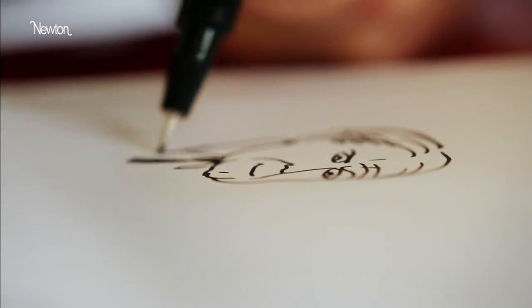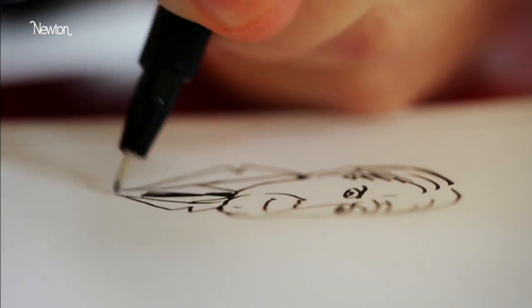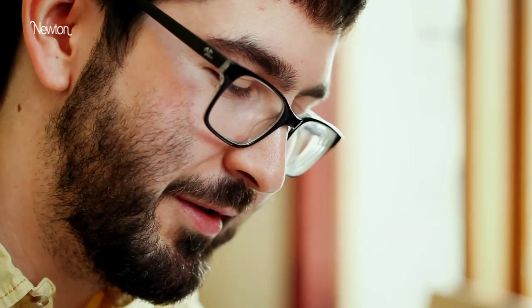I think everyone draws. As a kid, some people stop — I don't really know why. I just kept drawing. For me it's just part of the thinking process. So I need to draw.